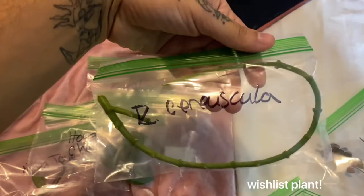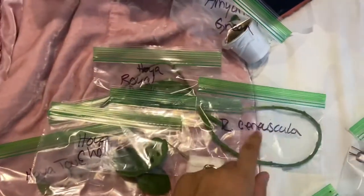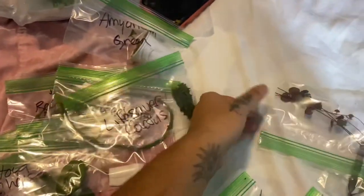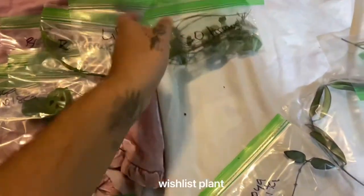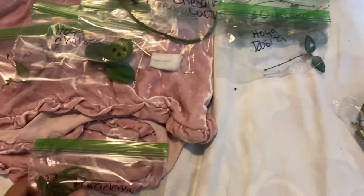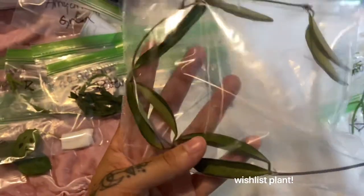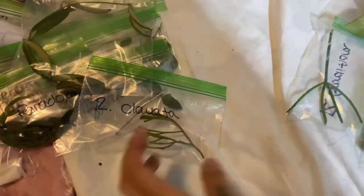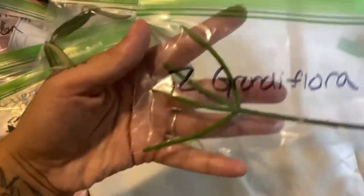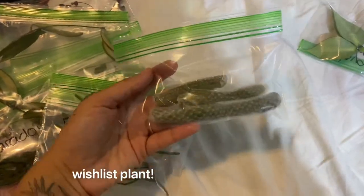This is a Ceropegia — Ceropegia. Rhipsalis — this one is my favorite, so cute. Lifesaver cactus. These are a string of hearts. String of arrows. Hoya Rosita. Hoya Paradoxa — I think I said that already. This one's the Wayeri. Rhipsalis clavata. Rhipsalis grandiflora. Some real monkey tail cactus.